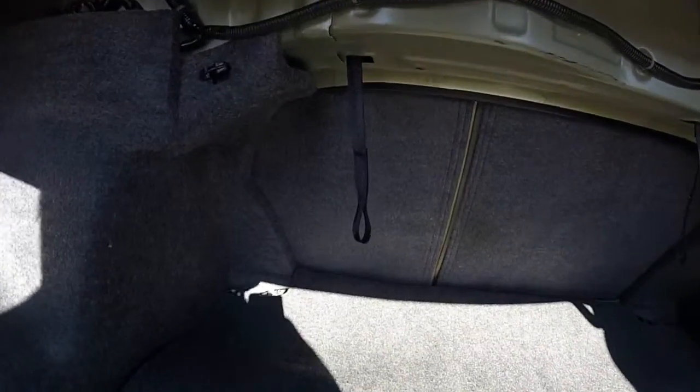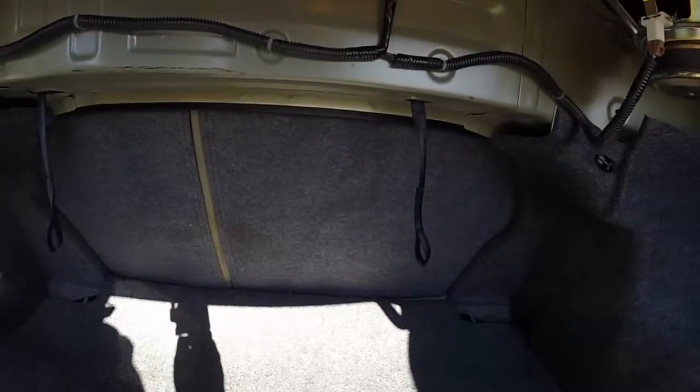Take a look at the luggage area. It's nice and deep. These little tethers here release the seat backs.